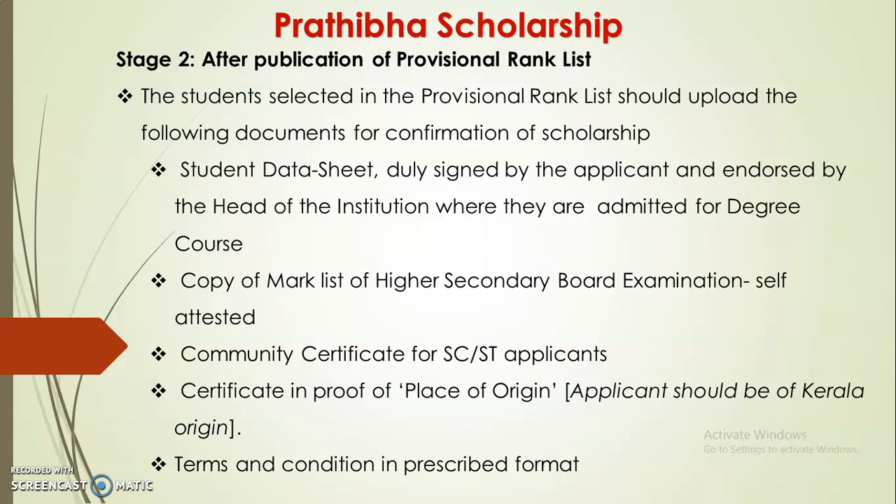For confirmation of the scholarship, the student's data sheet with the applicant's signature and the head of the institute's endorsement are required. Other required documents include: Plus Two mark list (self-attested), community certificate for SC/ST applicants, and proof of place of origin as a Kerala native.